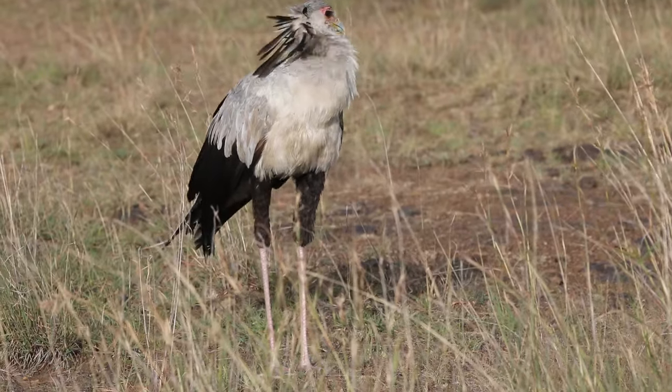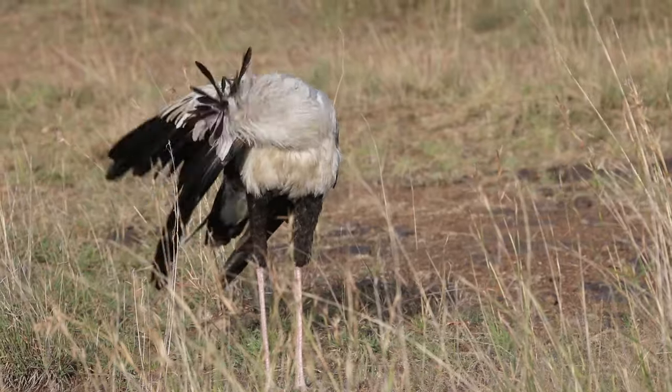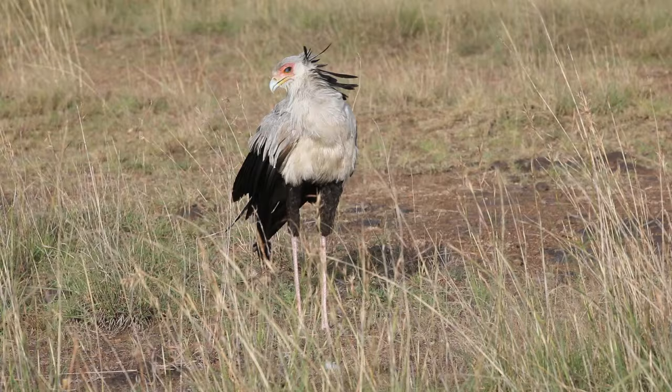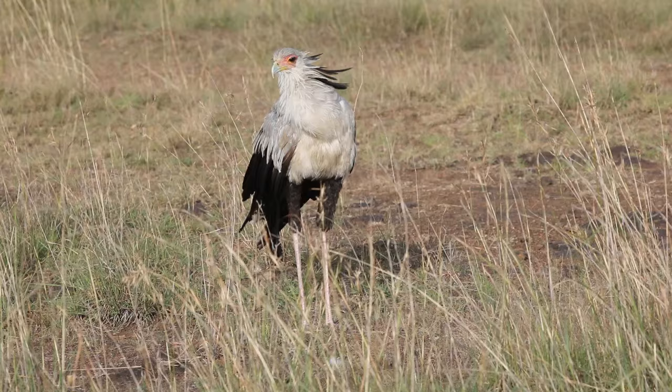Secretary birds are territorial and often defend their territories during the nesting period, defending their nests against potential intruders and predators using their powerful kicks, size, and imposing body.